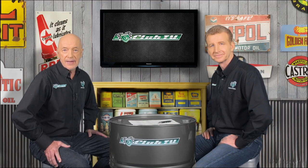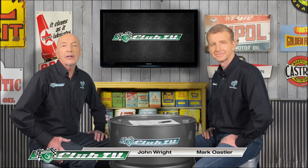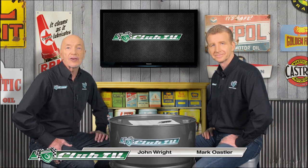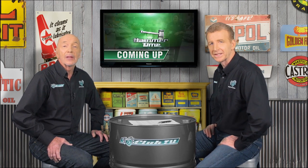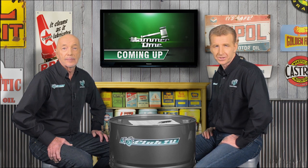Welcome to Shannon's Club TV, the program for all motoring enthusiasts to relive the histories of cars on Australian roads and racetracks. In each episode we look back on what made our feature car stand out and meet a proud enthusiast. We'll also get the latest news from the Shannon's Auctions team. So let's get things rolling with the iconic Holden which brought European style to the Aussie family sedan — the VB Commodore.